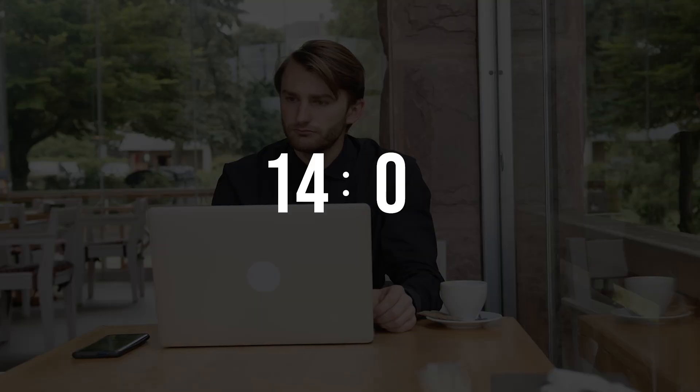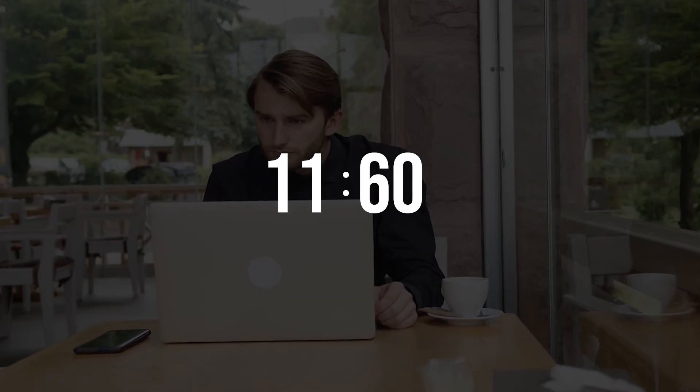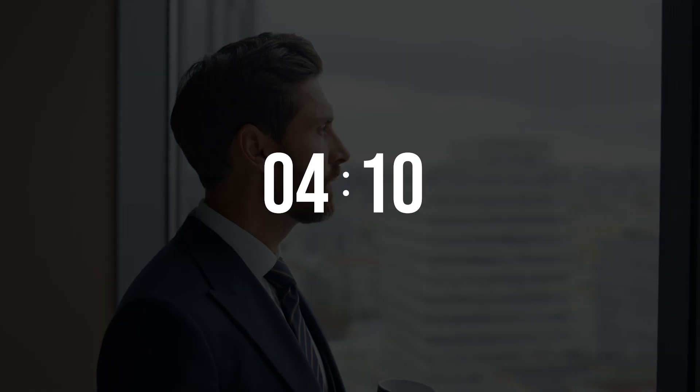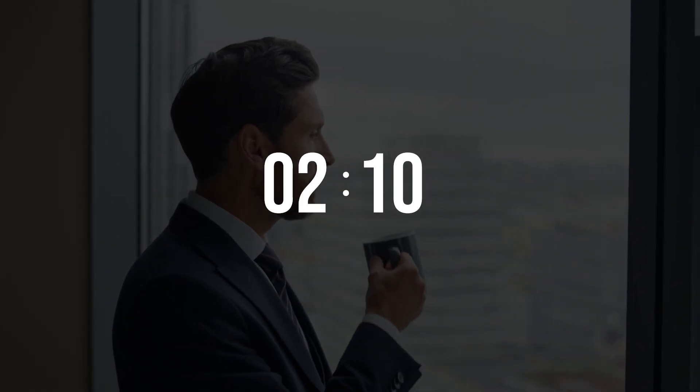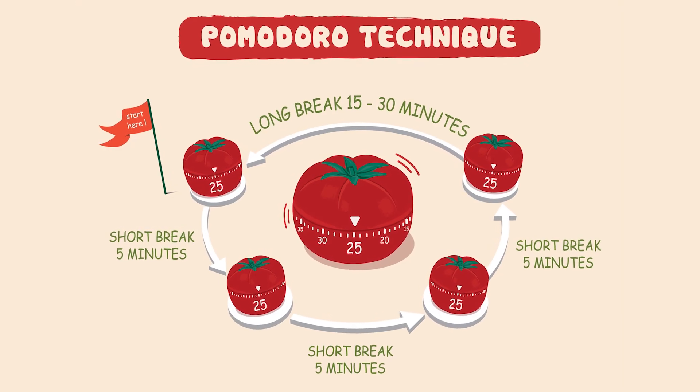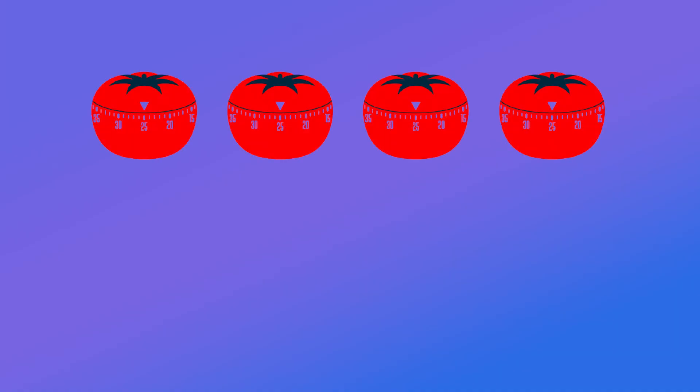So what is Pomodoro? You work in focused intervals of traditionally 25 minutes, and you have a five-minute break in between those 25-minute sessions. The idea is you do four cycles of that and then you have a longer break. Each full cycle — a session and a break — equals one pomo, and you can collect pomos in your day to build up a sense of progress.